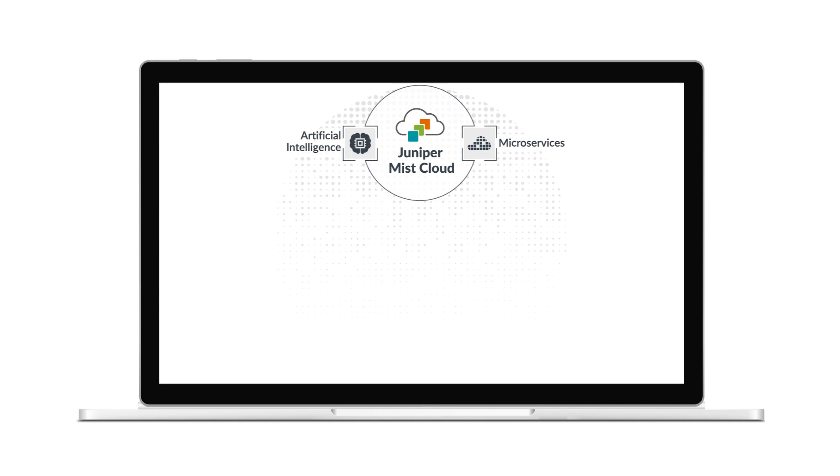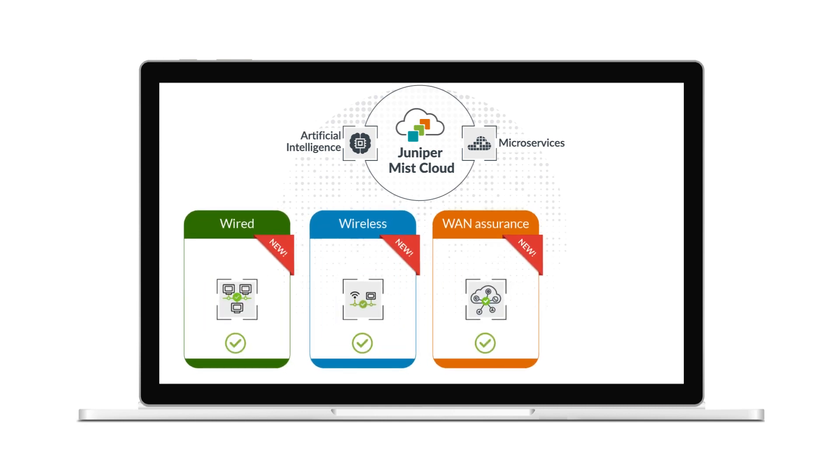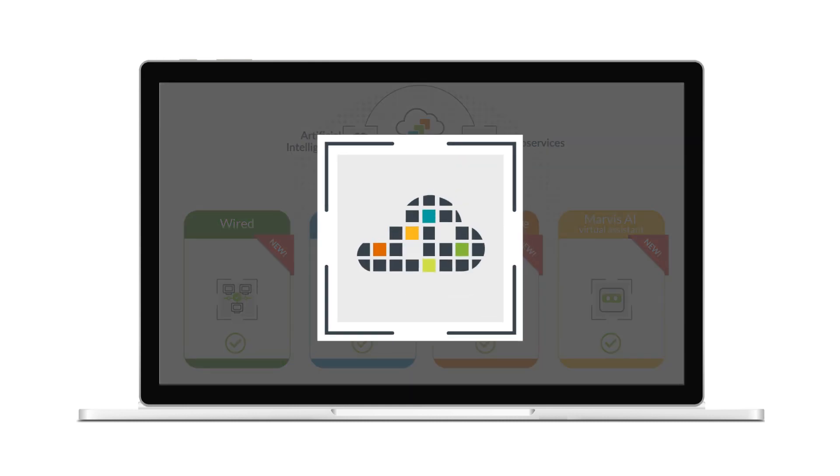Secondly, several subscriptions are available through the Mist AI Cloud, such as Wired, Wireless, WAN Assurance, and the Marvis AI Virtual Assistant. These subscriptions offer new upgrades and capabilities every two weeks without taking down the network. This is because the Mist AI Cloud is built on a microservices architecture like Netflix. You log into Mist, and the new offerings are available.